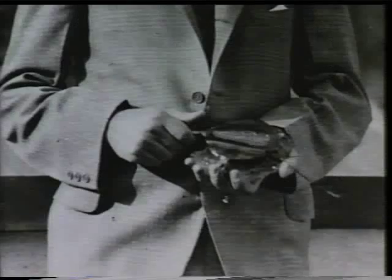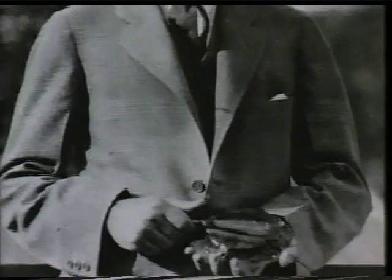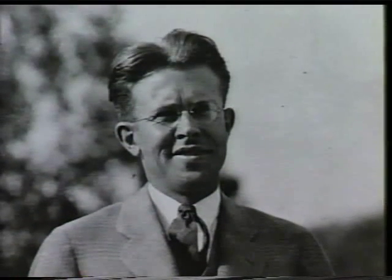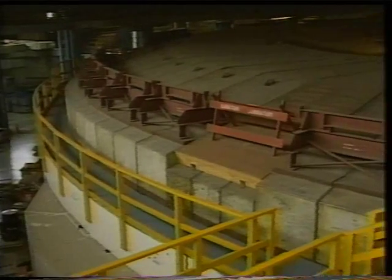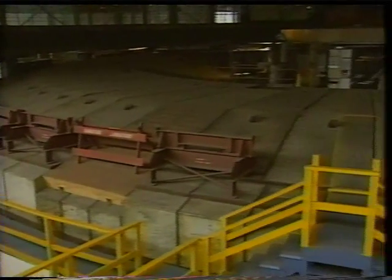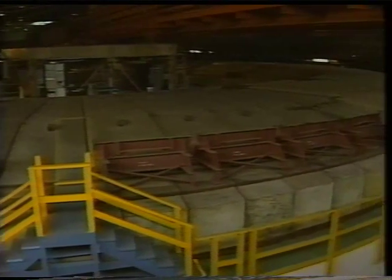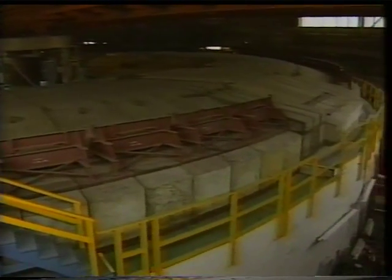Several accelerators were built between the first hand-held cyclotron that won the Nobel Prize for Lawrence and the much larger bevatron, which measured more than 100 feet across. The idea was to make bigger and bigger machines so that particles would collide at higher energies and fracture into smaller and smaller bits of matter.